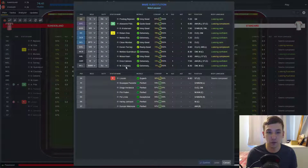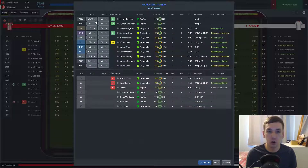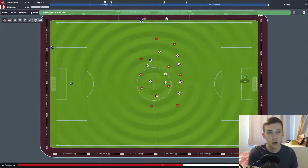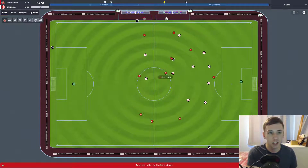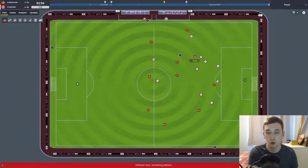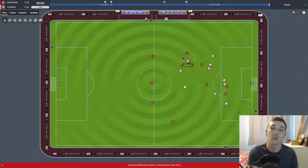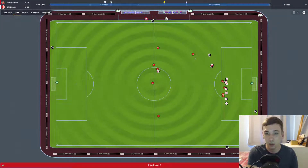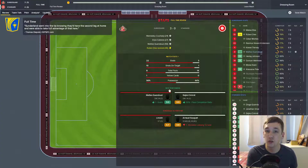I feel comfortable making changes: Harley Johnson on for Koulibaly, Duncan Watmore on for Cabrera. Time is ticking away — we're in the 92nd minute. We're keeping the ball well with Guendouzi and Moise Keane. Full time: 3-0 Sunderland, 3-0 on aggregate. We're through to the Europa League final!